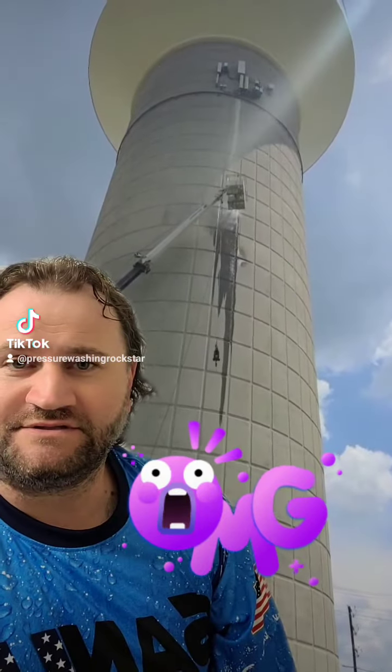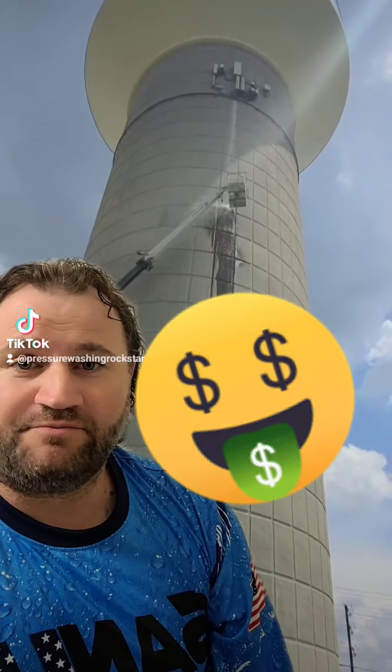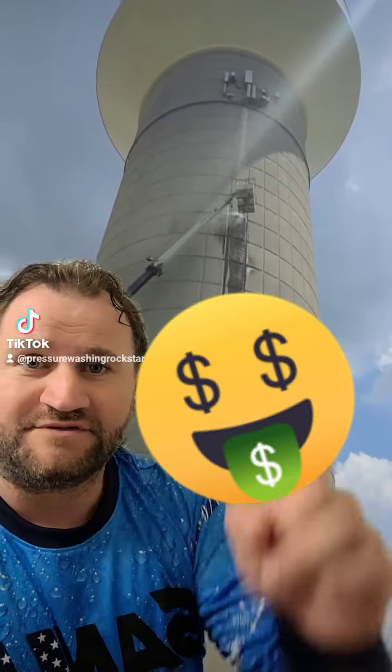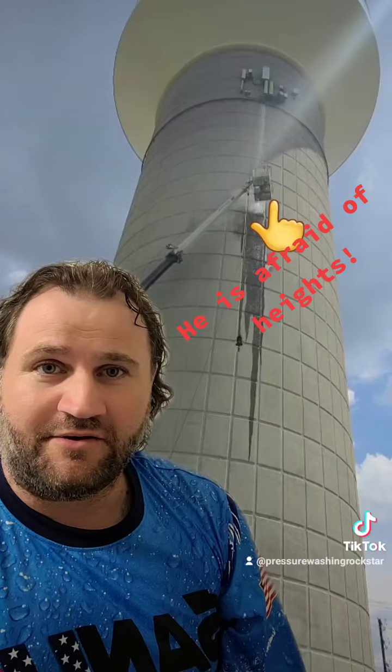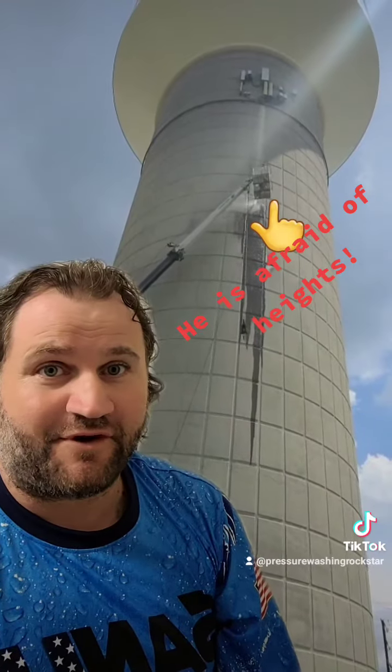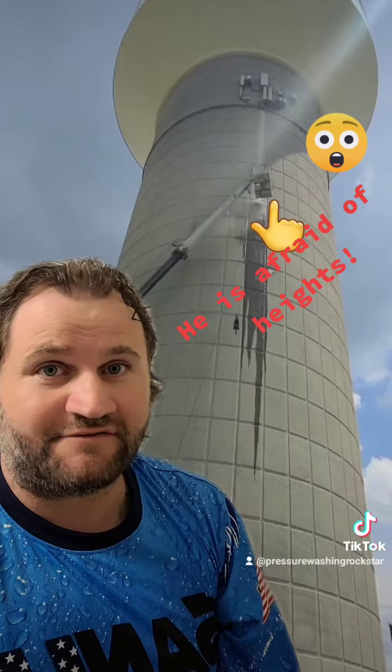So they called us and we worked out a deal and got paid pretty handsomely. There were three different spots around the water tower — one there, another one over on this side, another one over on this side where they had the antennas. We were only out there for a few hours cleaning it. It paid pretty handsomely.